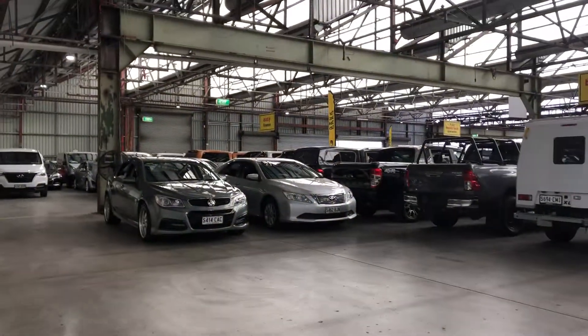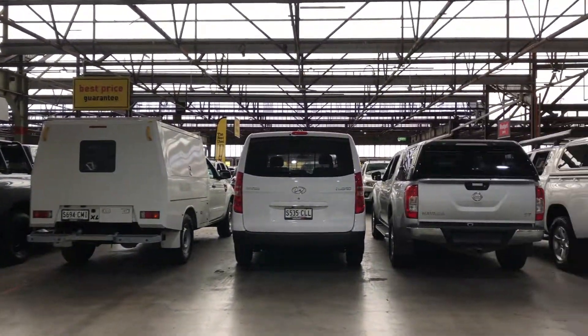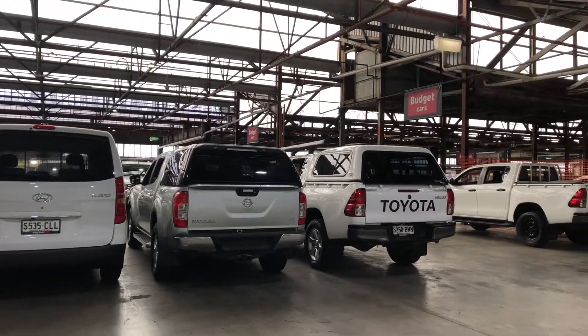If this Commodore is not for you, we do have better engine vehicles on the lot with access to over 2,000 vehicles Australia-wide. See you soon, thanks.